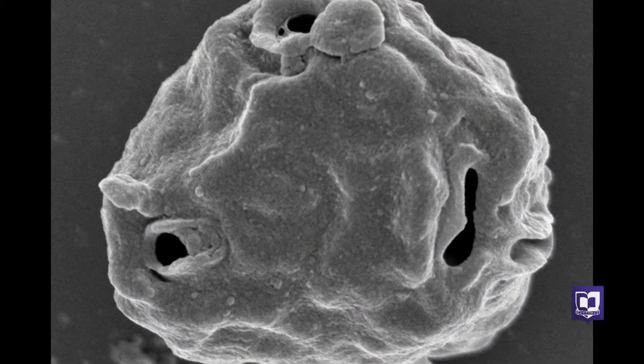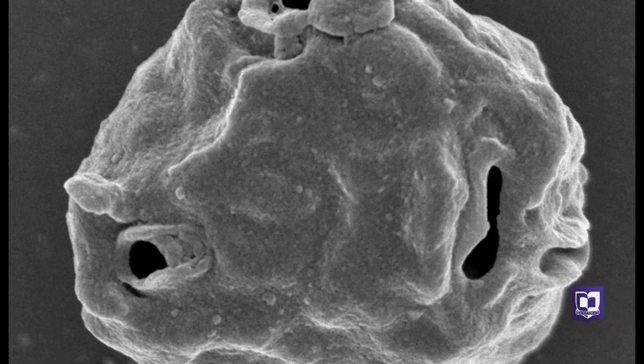Symbionts are microscopic organisms living within the coral tissue. These photosynthetic symbionts tend to provide the coral with physiological advantages — resistance to thermal stress, resistance to disease — and they provide up to 80 to 95 percent of the nutrient requirements for the coral.